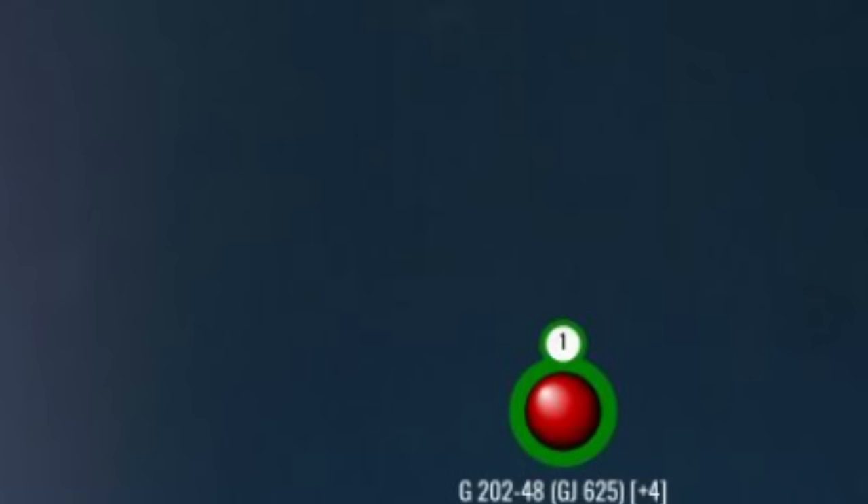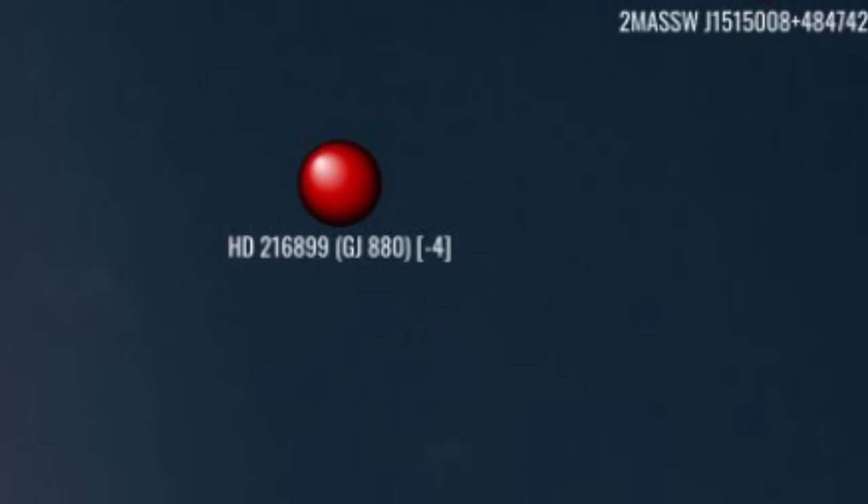A touch west and 8 parsecs south, we come to Gliese 880, a large-ish red dwarf about 60% the mass and 70% the radius of the sun. It may have a planetary companion about 8.6 times the mass of the Earth with an orbital period of 39 days — too close, I'm afraid, to be habitable.